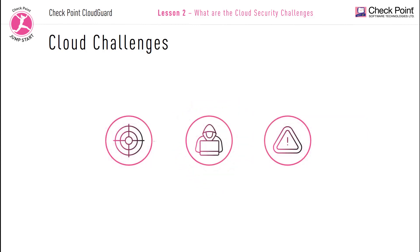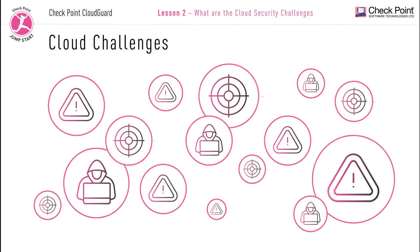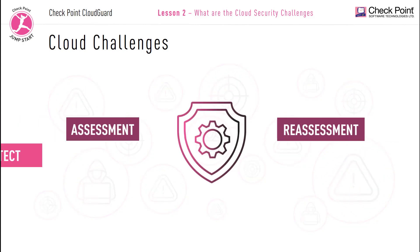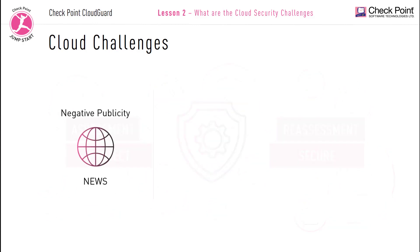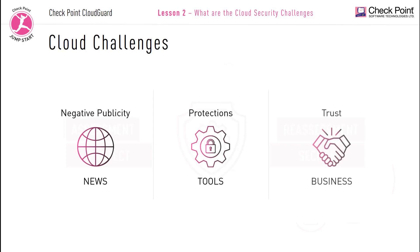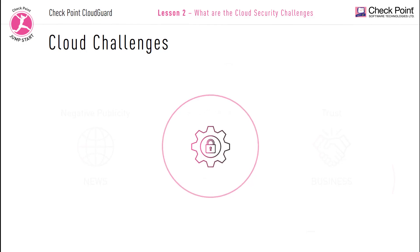Cyber threats have not slowed down; on the contrary, they have continuously increased in their complexity and sophistication. With the increase of negative publicity and the rise of data breaches and leaks, organizations need to have the proper controls and measures in place or risk losing customer trust and business. Without the proper security frameworks in place, organizations are continuously at risk to security breaches, and they need the right tools and technologies to empower them to guard against cyber criminals.